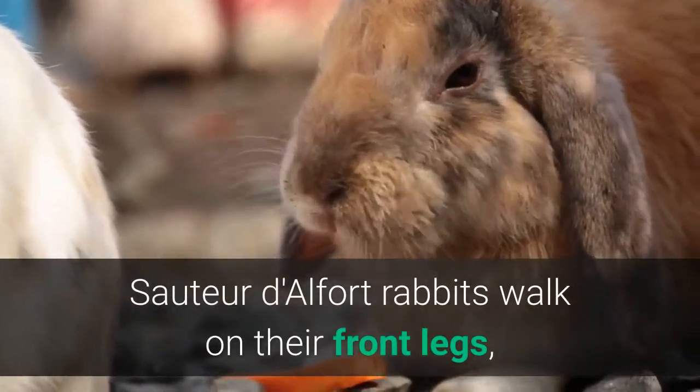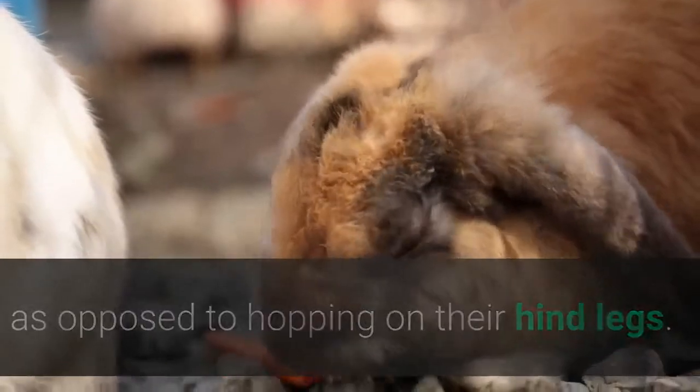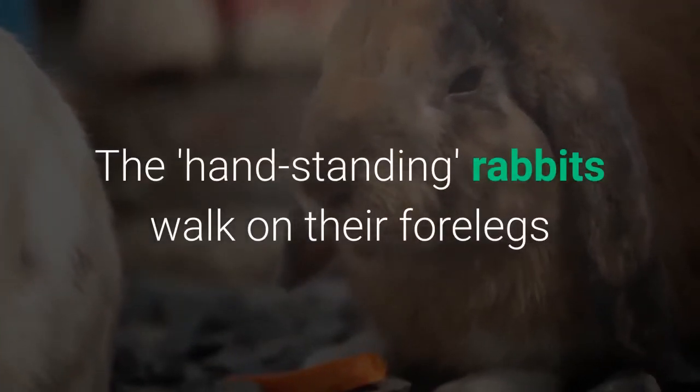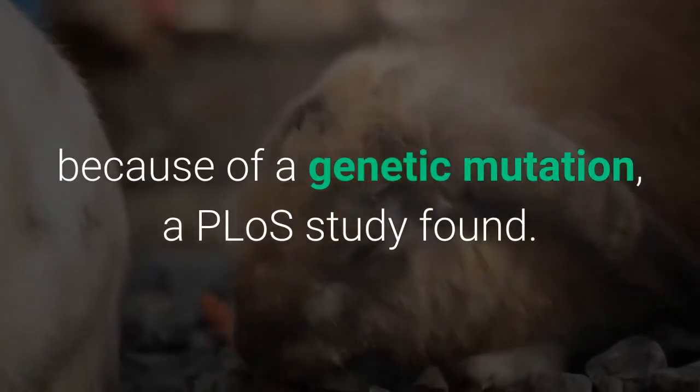Sauteur d'Alfort rabbits walk on their front legs, as opposed to hopping on their hind legs. Scientists finally have an explanation as to why this species has such a peculiar gait. The handstanding rabbits walk on their forelegs because of a genetic mutation, a PLOS study found.